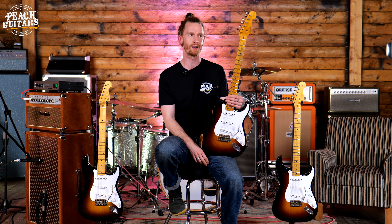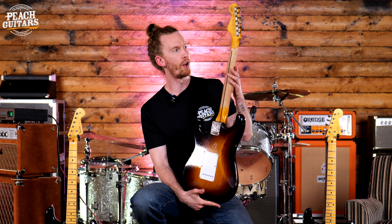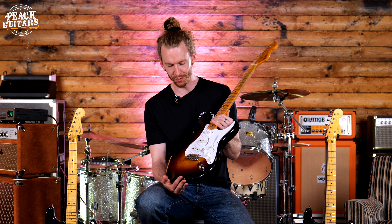Bonnie Raitt — amazing Strat player — Stevie Ray Vaughan, you get the picture. Anyway, these are guitars that Fender have released this year to celebrate this amazing milestone, and these are the 1954 spec Fender Strat.